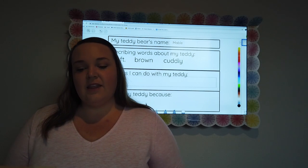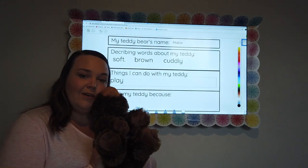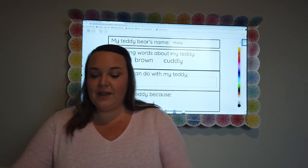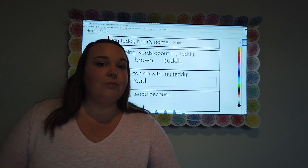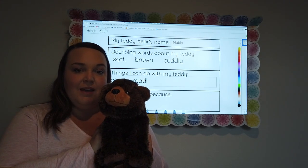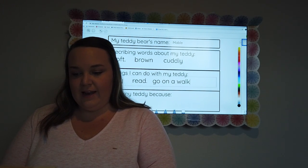The next one is things I can do with my teddy, or with your stuffed animal. So what are some things you can do with your teddy? With Mabel, we know that we can play, so I went ahead and wrote play. We also read with Mabel — we read some books. What are some other fun things you can do with your teddy? Maybe have a picnic, go on a walk. You can add whatever other ones you want. I added go on a walk.